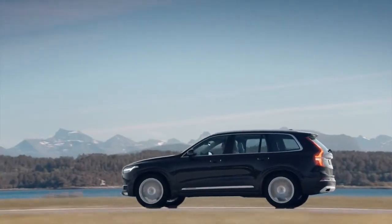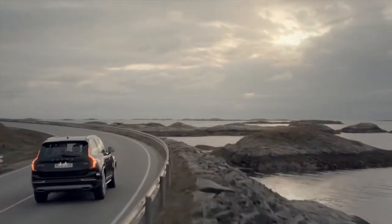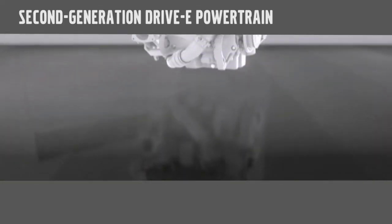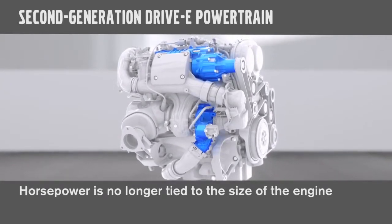Our compact aluminum four-cylinder engines deliver an exhilarating driving experience with lower fuel consumption and emissions. These intelligent, efficient engines demonstrate that horsepower is no longer tied to the number of cylinders or the size of the engine.